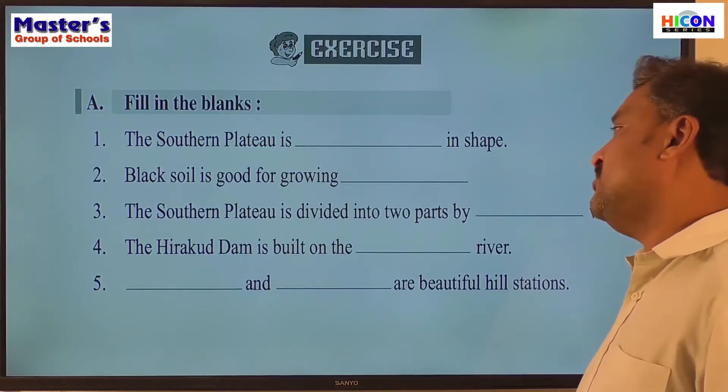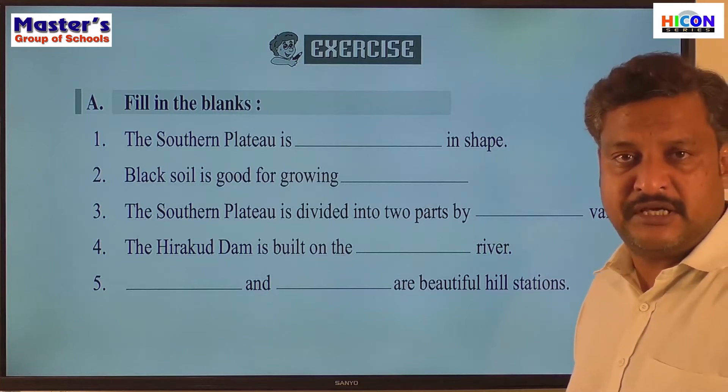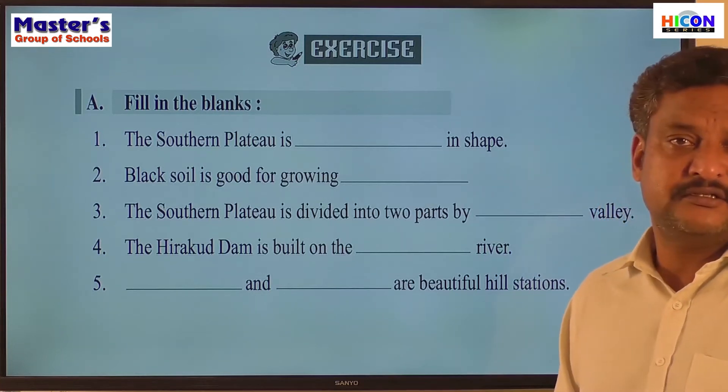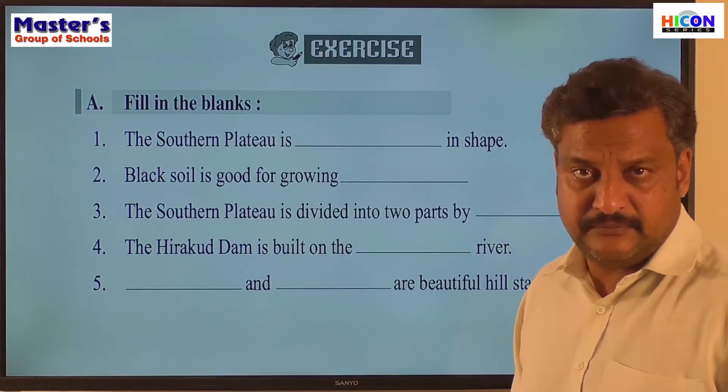The fourth sentence: the Hirakud Dam is built on dash river. On which river is the Hirakud Dam built? It is built on the river Mahanadi.